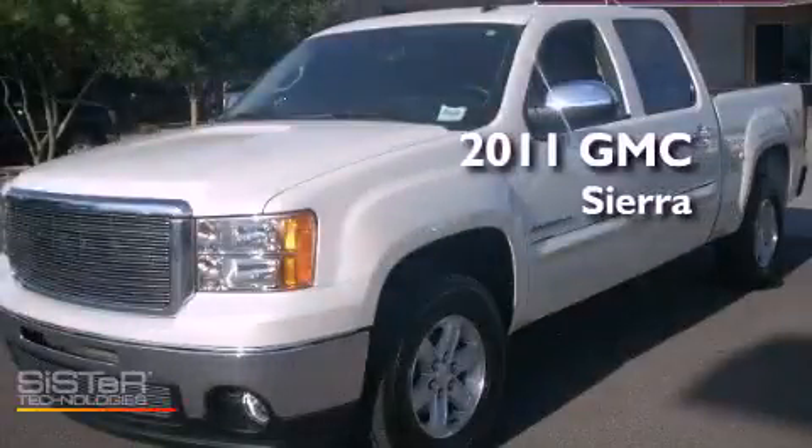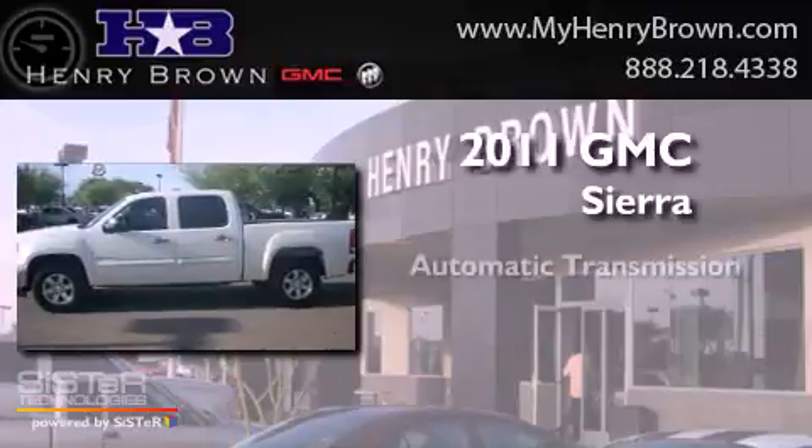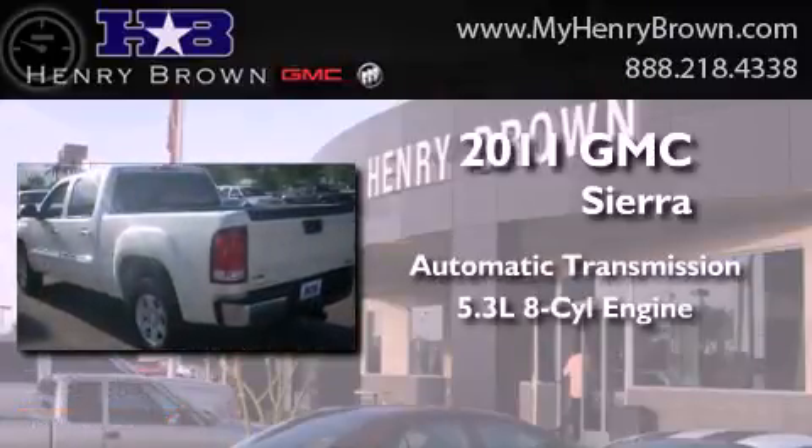This is a 2011 GMC Sierra. This truck has an automatic transmission and a 5.3 liter V8.